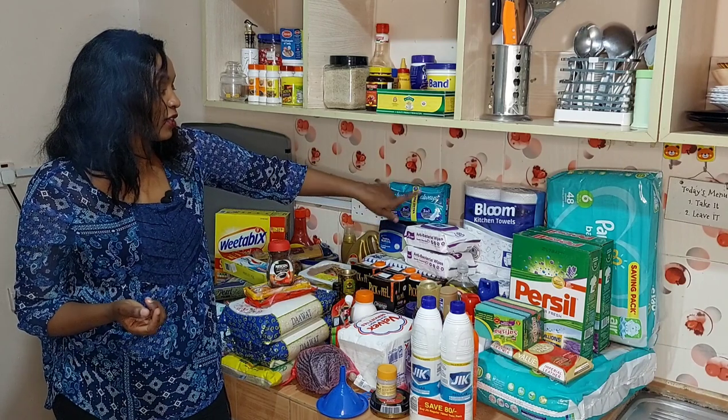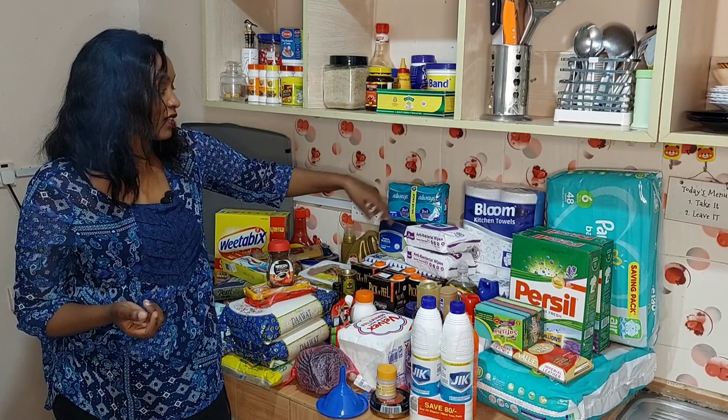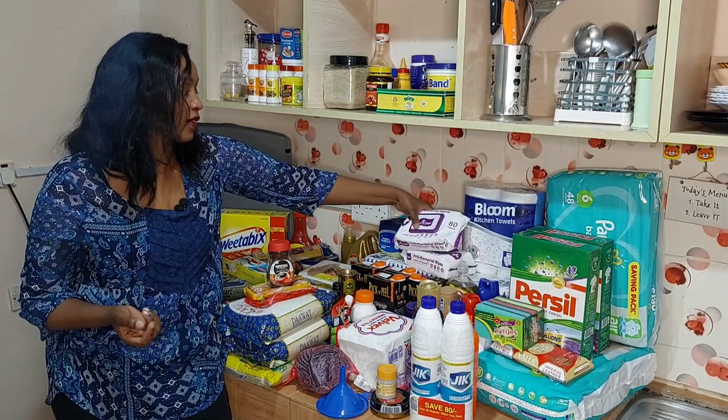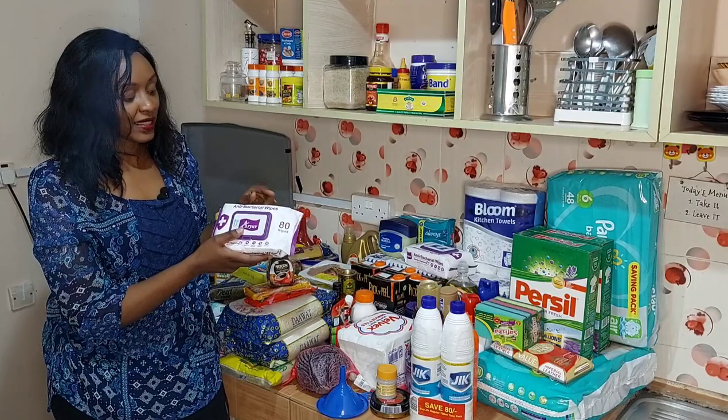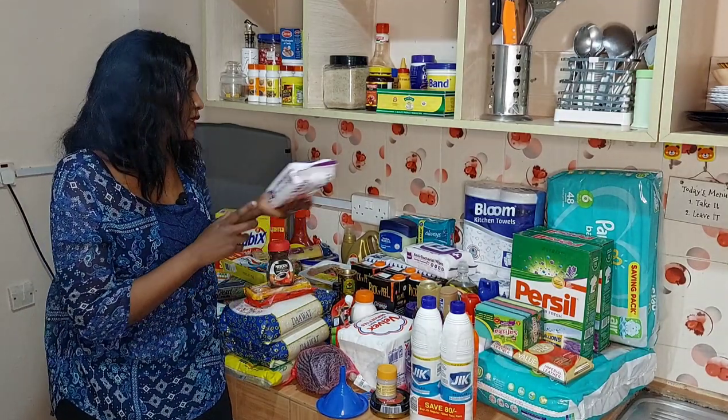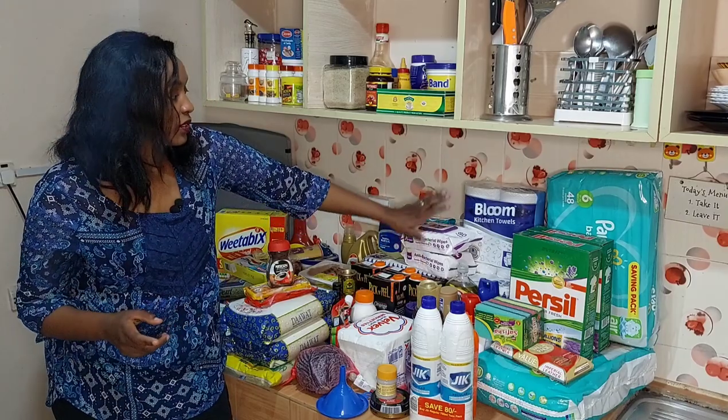Then I have Always pads — this is a value pack so instead of 7 in one pack there's 14 in one pack. And antibacterial wet wipes — I got two of those.